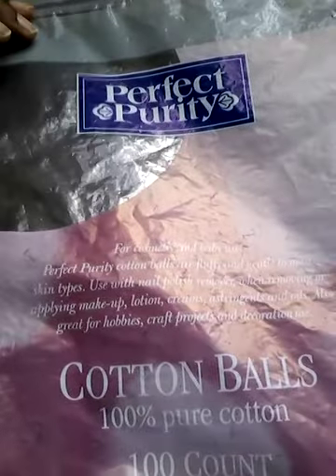I also finished a pack of Perfect Purity cotton balls. Thank goodness — I've had this for a while and it felt like it wasn't finishing. When I went back for more, I realized I'd already purchased another pack without noticing this one.